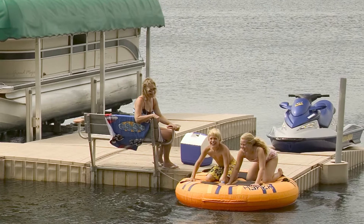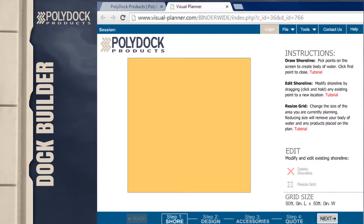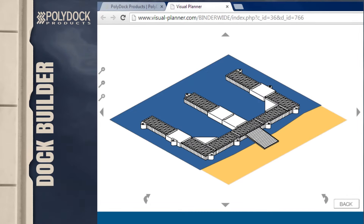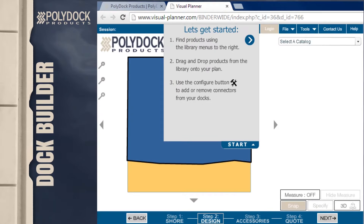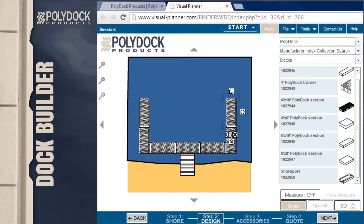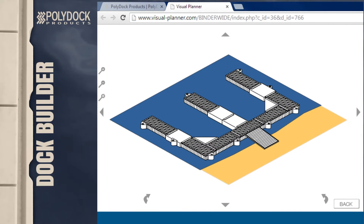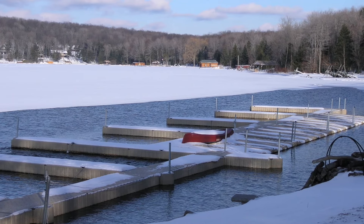It's as easy as one, two, three. Step one: draw your shoreline. The PolyDoc Dock Builder allows you to customize the size and shape of your shoreline for a personalized visualization of your dock system — you'll get a truly customized view without having to trek into a dealership. Step two: design your dock. The easy drag-and-drop functionality allows you to design, reconfigure, and accessorize your dock system until it suits your needs perfectly. With 3D previews and two-scale designs, you can design a dock system to meet all of your requirements and desires. The possibilities are endless.